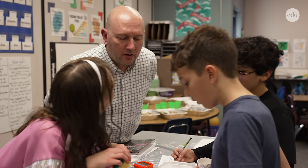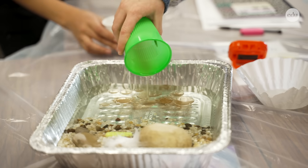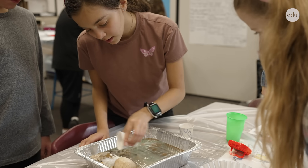And so even if they're not becoming scientists, those ideas of collaboration, critical thinking, and communication are going to tie into anything that they end up doing.